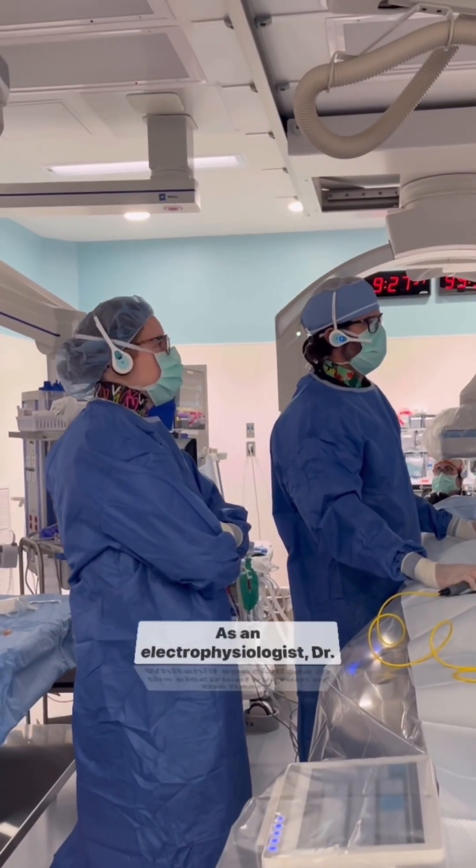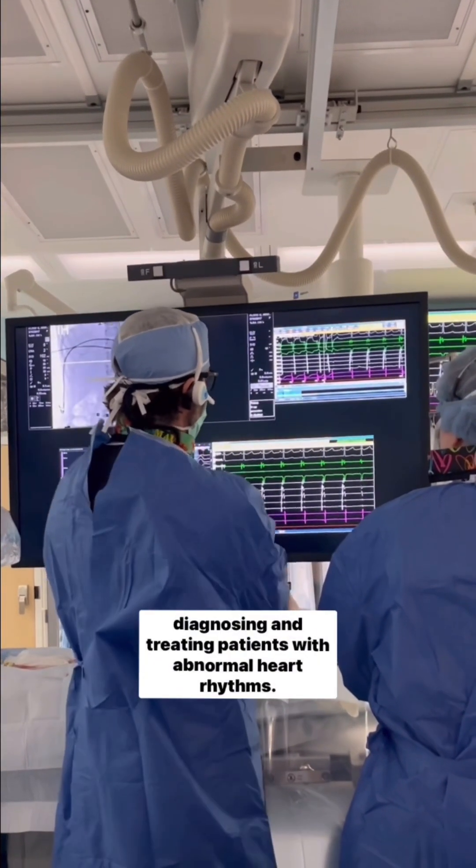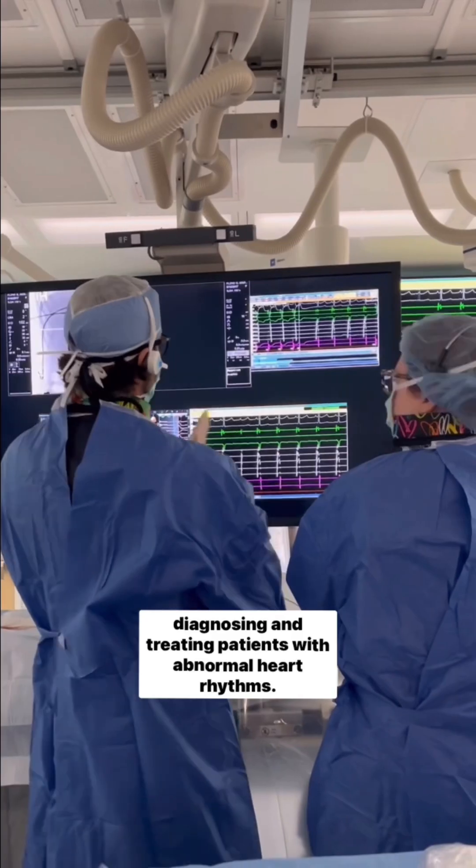As an electrophysiologist, Dr. Whitehill specializes in the electrical system of the heart, diagnosing and treating patients with abnormal heart rhythms.